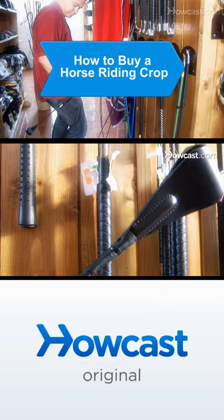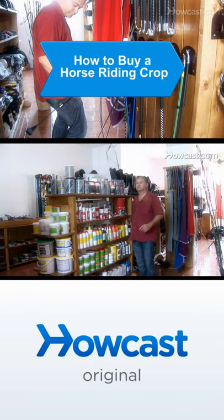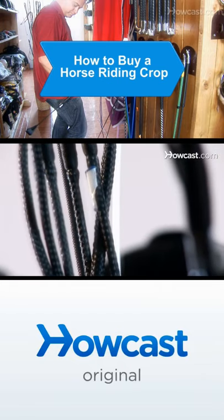Horse riding whips and crops are designed for a variety of purposes, including show jumping, dressage, cross country, hacking, schooling, and polo. Here are some guidelines for choosing a perfect fit.